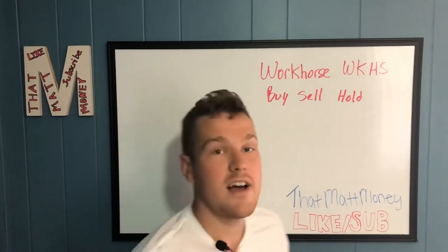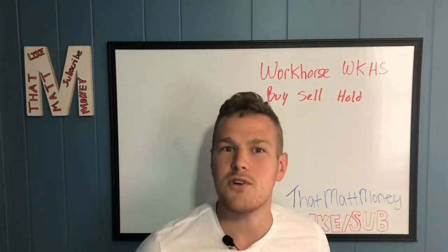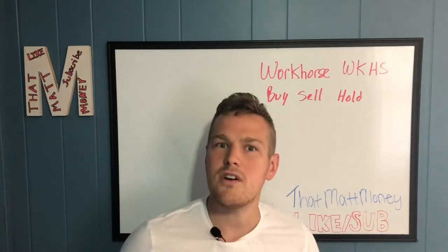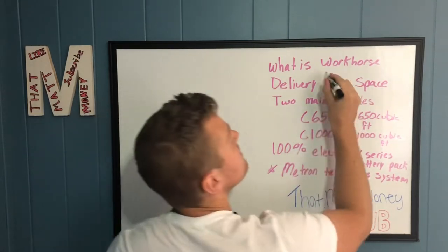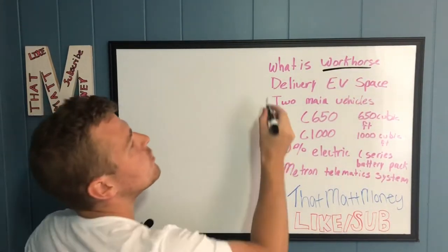Like and sub if you enjoy the content, and if you leave something in the comments I'll go ahead and look up a stock that you want me to cover. So let's see what we got cooking for Workhorse. I had to look up what Workhorse even was because I didn't know — always know what you're buying.